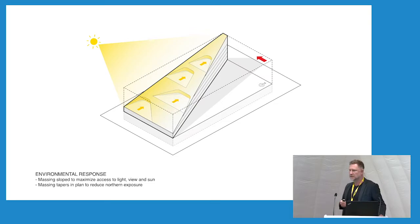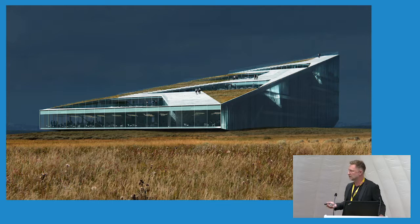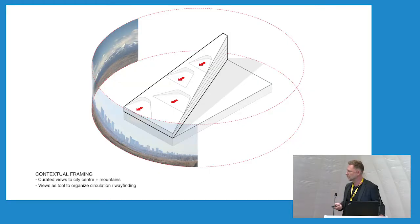As an environmental response, we taper the building in plan to minimize the northern exposure and really focus on the southern exposure and access to light and view back to downtown. The result is a sort of inclined pie-shaped building with a habitable roofscape. We've continued the prairie landscape up the roof, and we've made it an accessible route so that you can get from basically any level of terraces all the way up and down the building. These terraces penetrate this habitable roof at certain levels and they frame contextual views of the mountains and downtown.